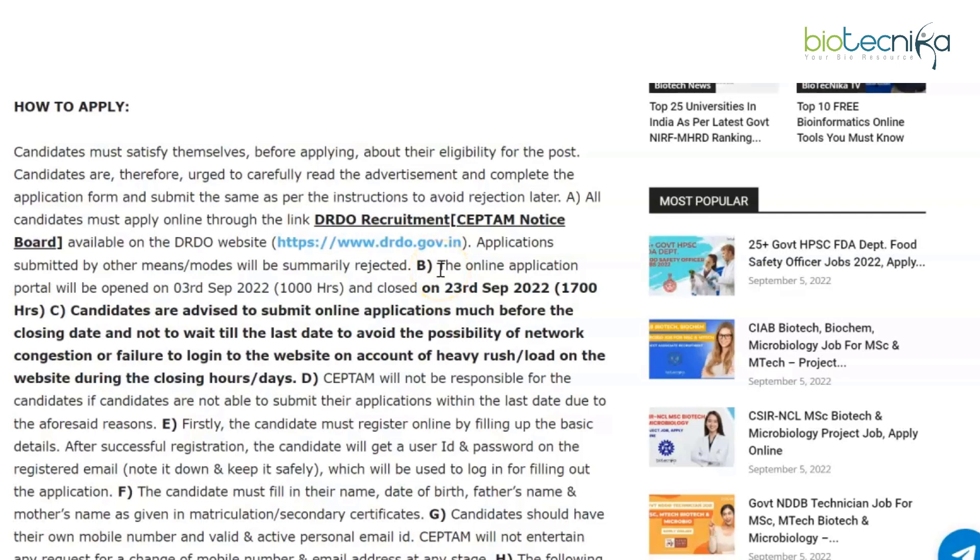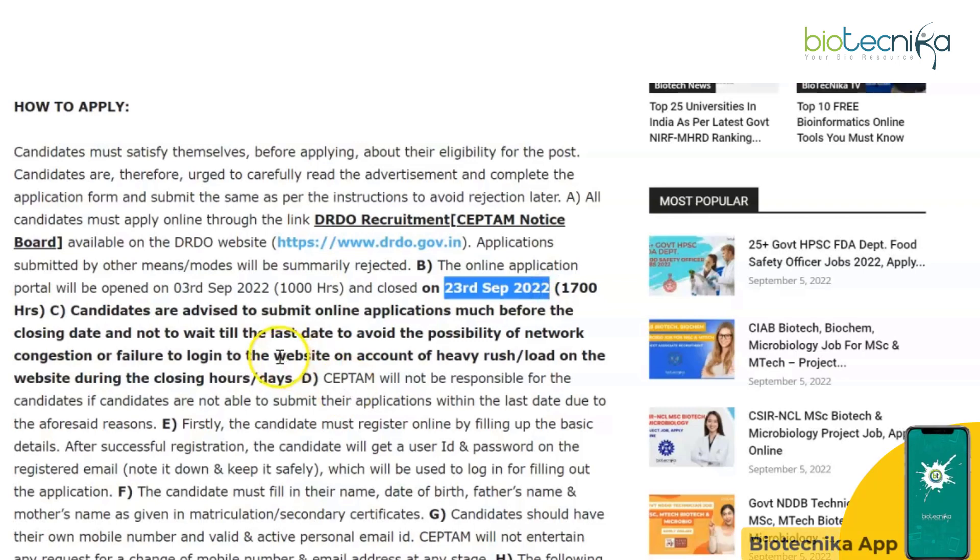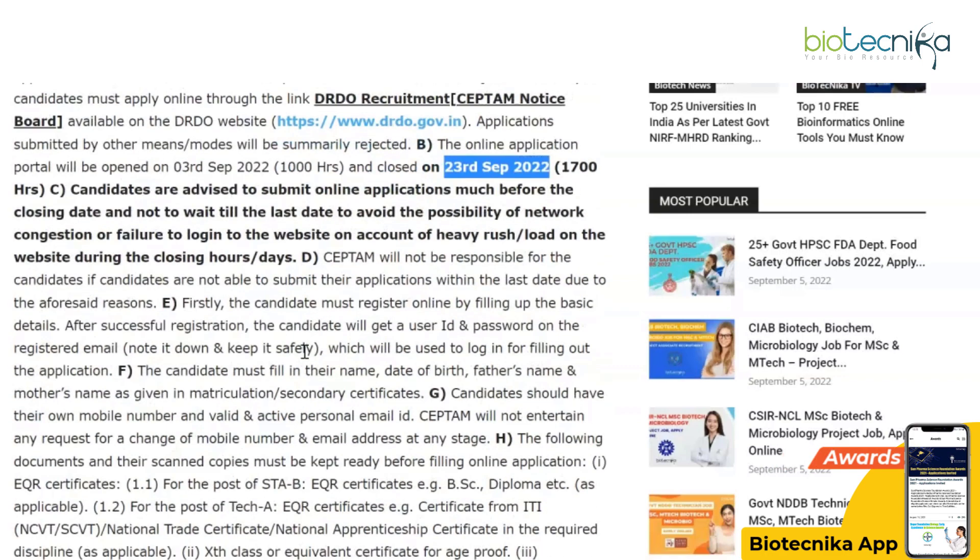This is an online application process. The portal opened on the 3rd of September and will close on the 23rd of September, so you have a few days left to apply. Candidates are advised to submit their online applications well before the closing date, and not wait till the last day to avoid network congestion or website overload during closing hours.